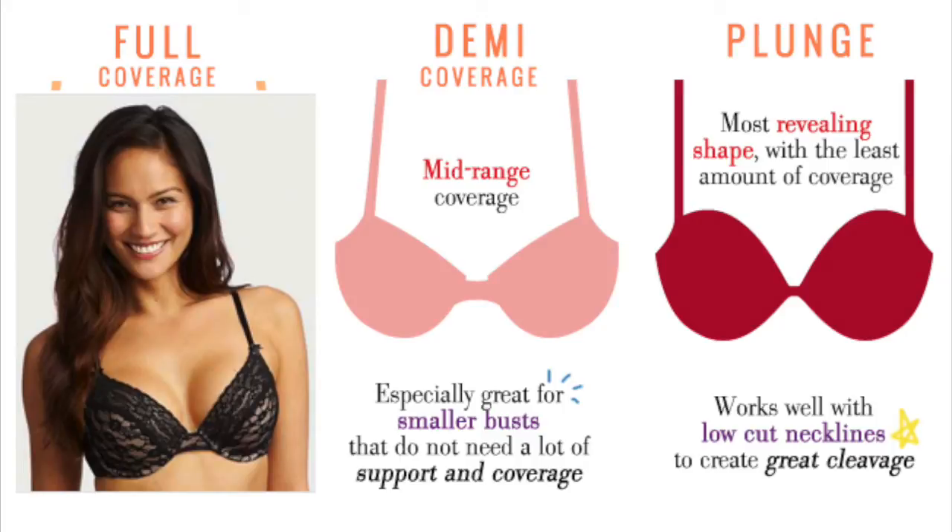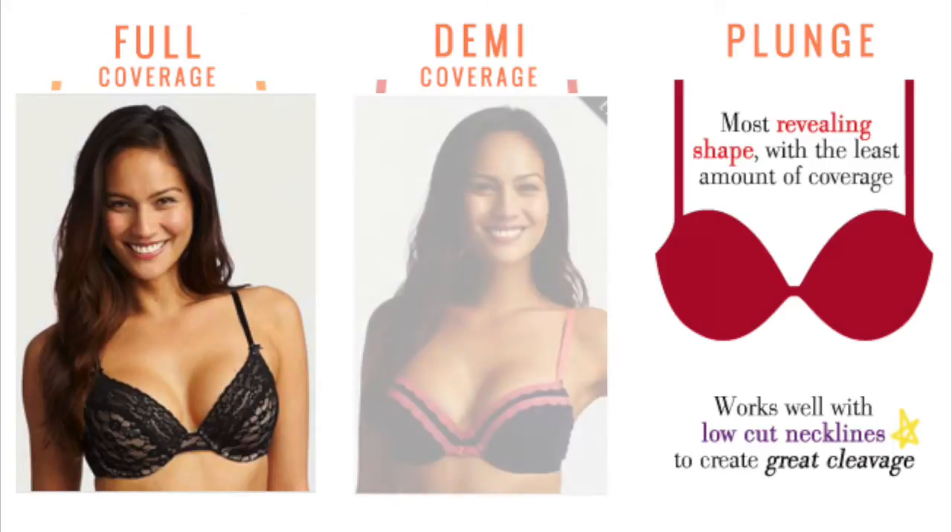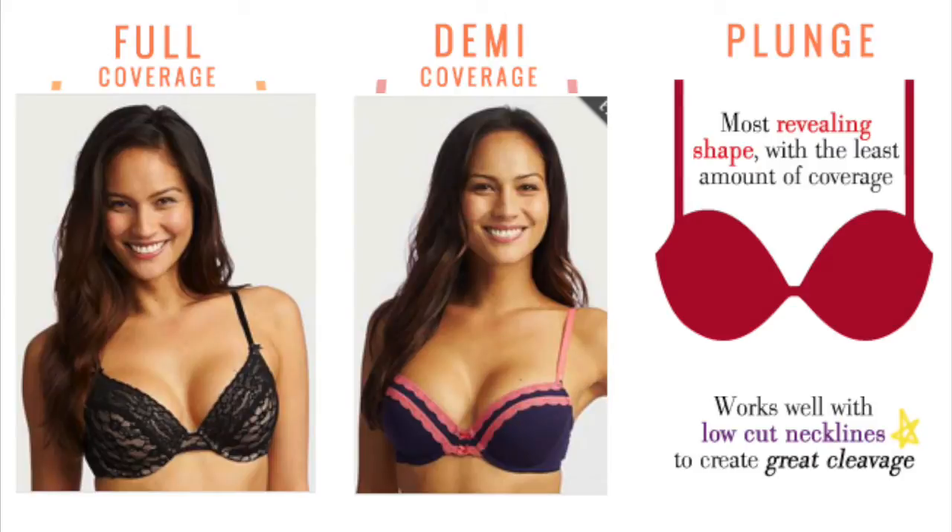For women like me, then you have the Demi Coverage Bra, which offers mid-range coverage. It's great for smaller busts that don't need a lot of support and coverage, but it's a great option.